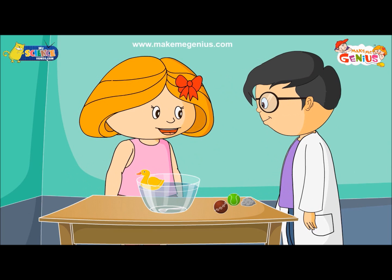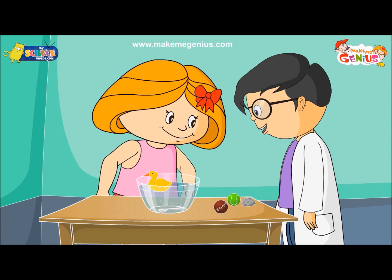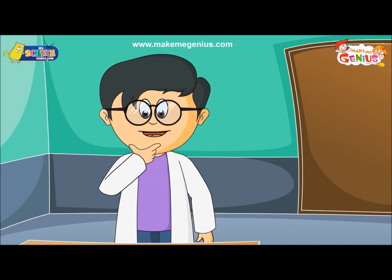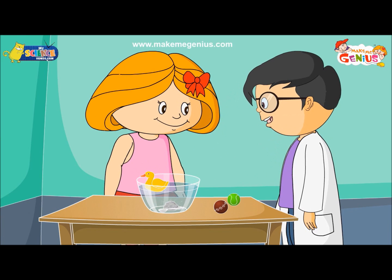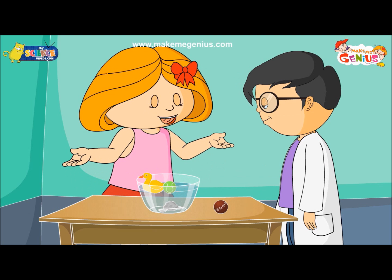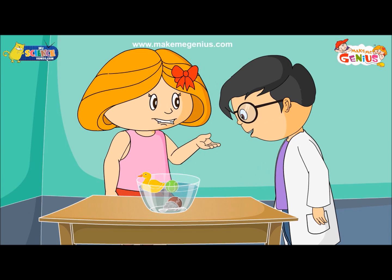Yes, it does sink to the bottom. So we can conclude that the spoon sinks in water. What about this rock? It will sink, I guess. Yes, it sinks. And my tennis ball? It should float. Yes, it floats. And your cricket ball? See, it sinks.